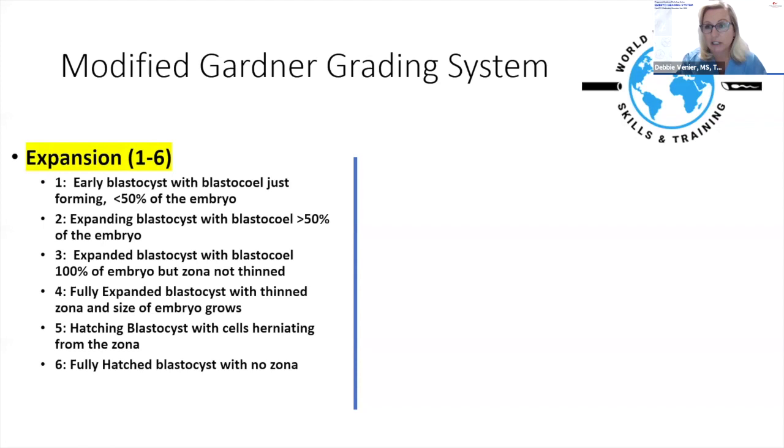For expansion, we grade one through six. Grade one is an early blastocyst with less than 50% of the embryo being blastocele. Grade two is an expanding blastocyst with just over 50% blastocele. Grade three is an expanded blastocyst without thinning of the zona, but with a full blastocele. Grade four is fully expanded with a thinning zona and growing embryo. Grade five is a hatching blastocyst with cells herniating from the zona. Grade six is fully hatched.